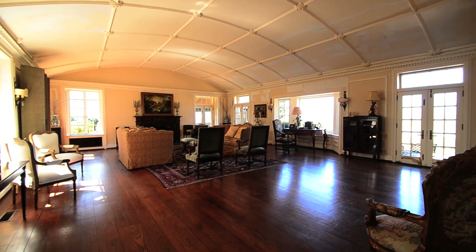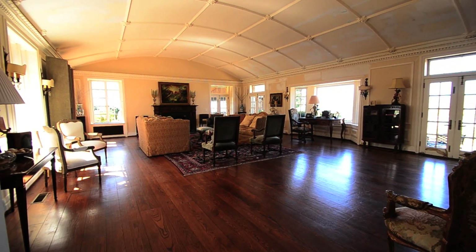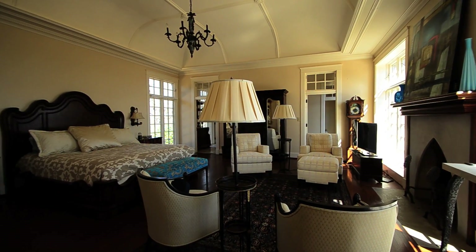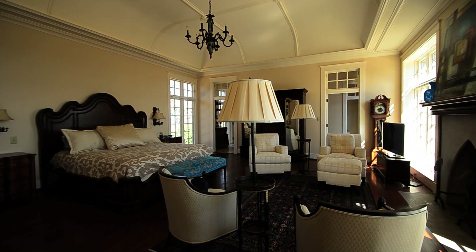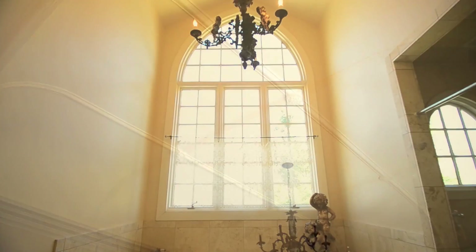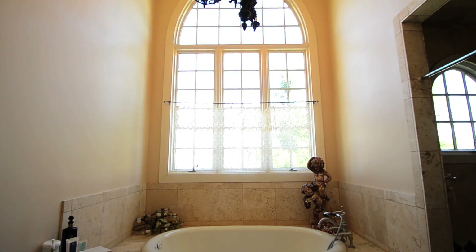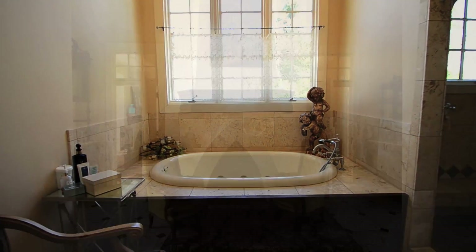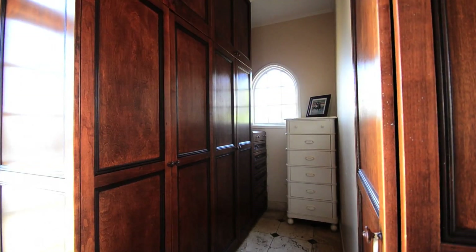The ballroom has a beautiful vaulted barrel ceiling. The master suite has high vaulted ceilings to mimic the historical ballroom ceiling. The master bath has his and her private lavatories, a fireplace, and his and her dressing areas.